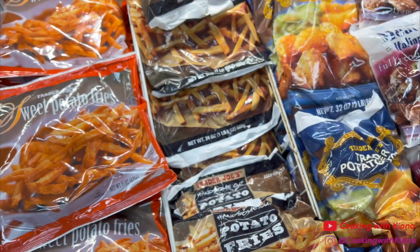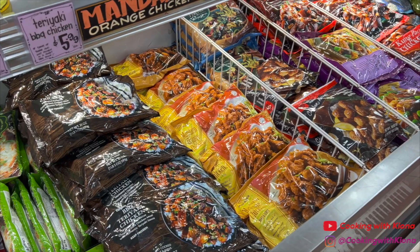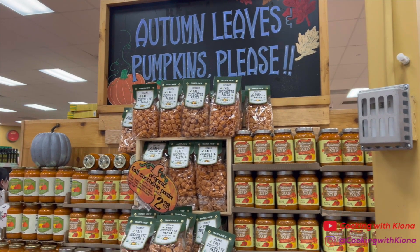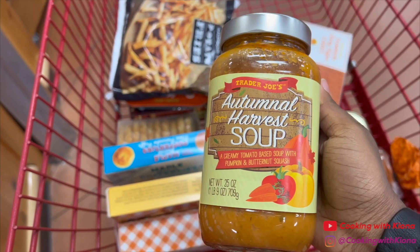It tastes so good. I don't really need to buy anything from these sections because I already have enough of these items at home. I saw this autumn harvest soup and thought it would be pretty good, so I picked that up as well.